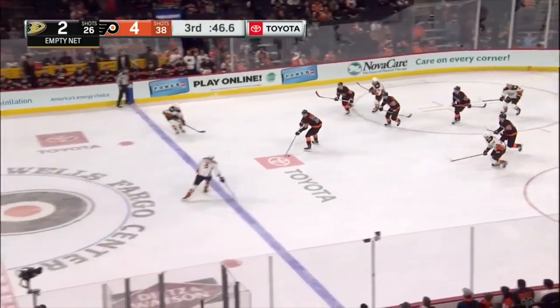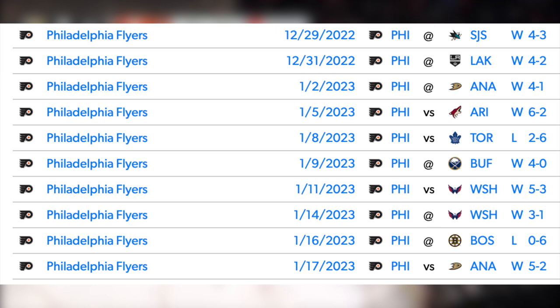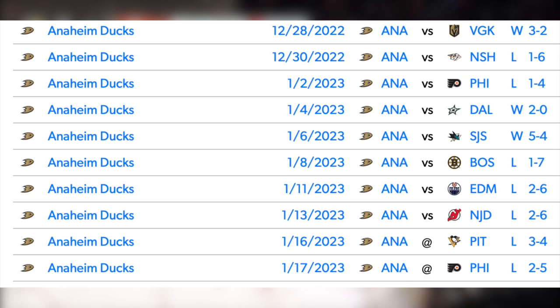Finally, capping it off on an empty net, Hayes scores his first career hat trick as the Flyers take this one 5-2 in pretty dominant fashion, winning their 8th in 10 games. While they haven't been tearing it up this year, they certainly are heating up as of late. As for the Ducks, they lose their 7th in 10, so the tank for Bedard appears to be on in full force.